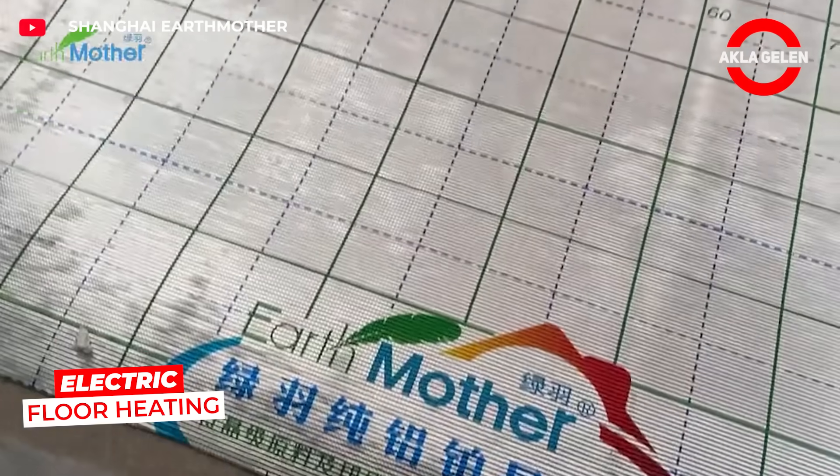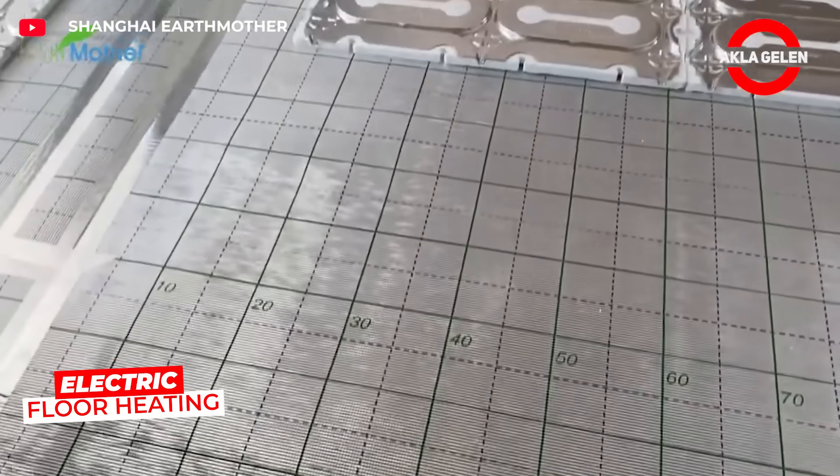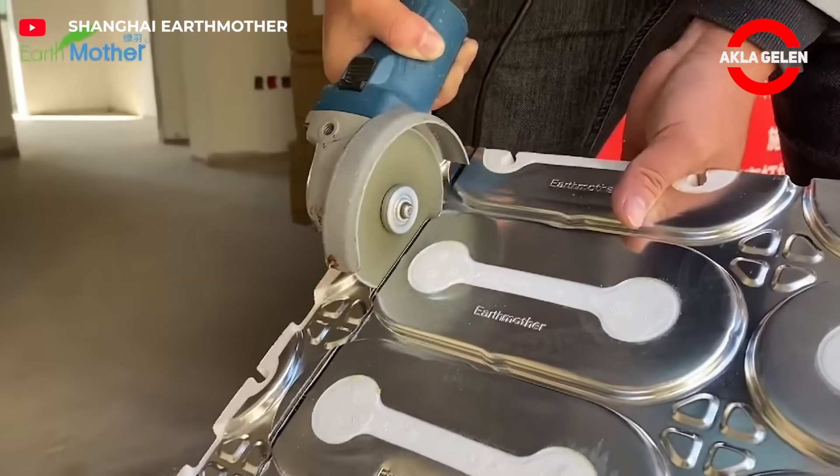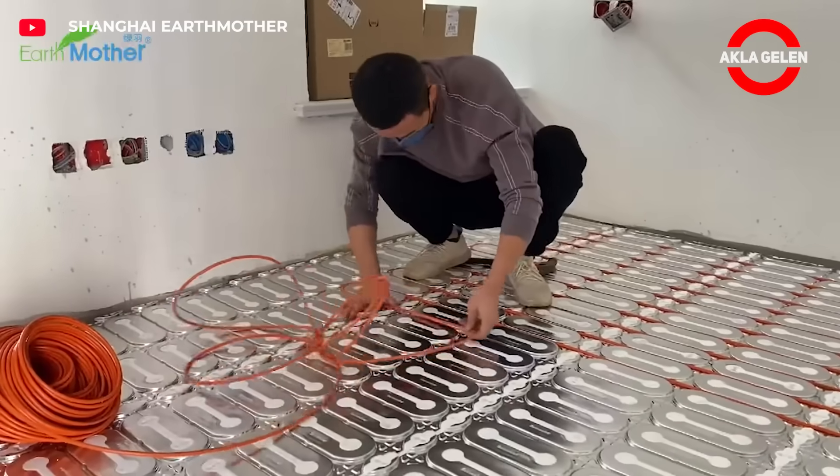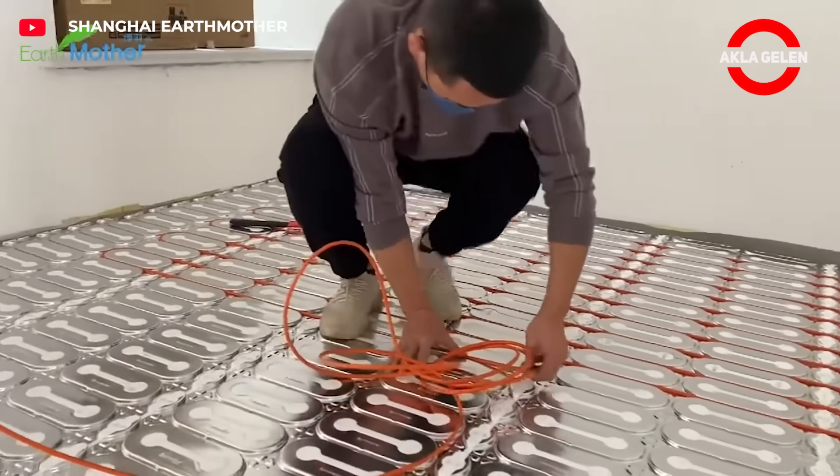This underfloor heating system heats the environment evenly and quickly thanks to electric cables or mats placed under the floor. It is highly energy efficient and provides comfort. It does not cover the walls, saves space, and requires easy installation with low maintenance.